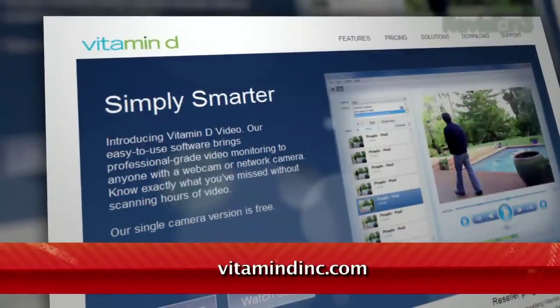Have you been looking for a quick and simple way to keep an eye on your stuff, but don't want to deal with the hassle of setting up a dedicated security camera? Well, you should check out Vitamin D, located at vitamindinc.com.